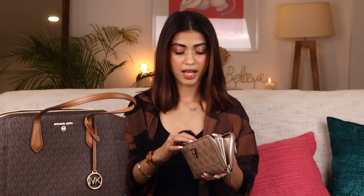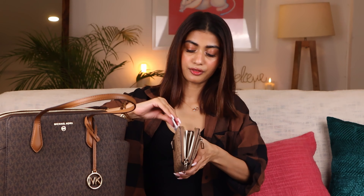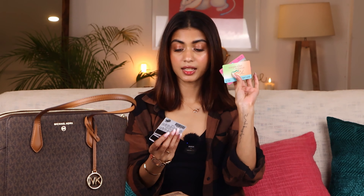Then I have my wallet. Inside I have some cash, and my debit and credit cards. On this side I have metro smart cards and Time Zone cards — that's all I keep in my wallet.